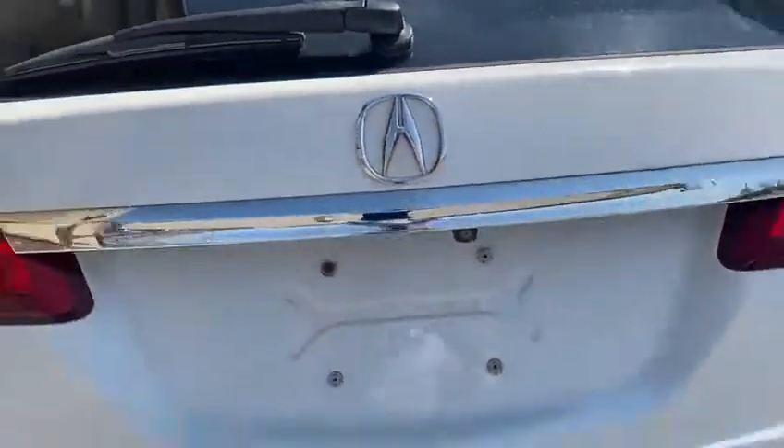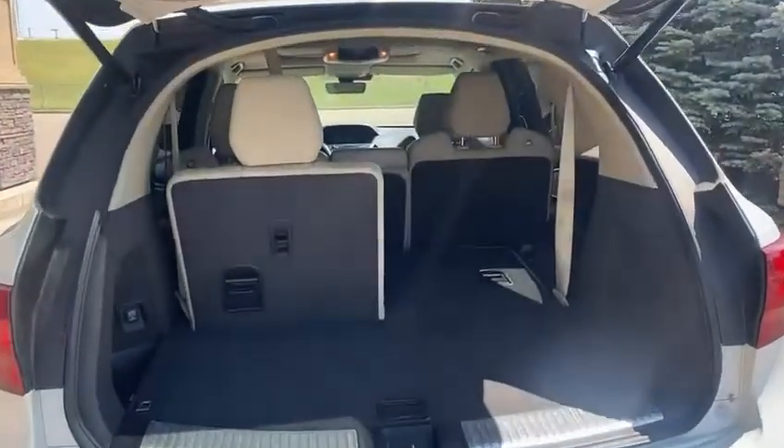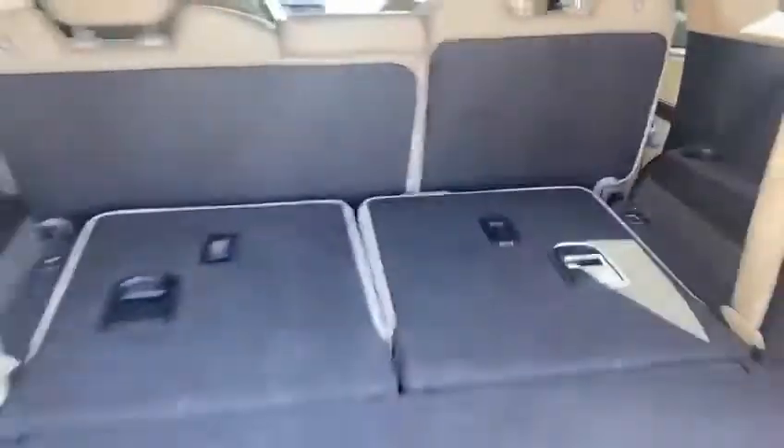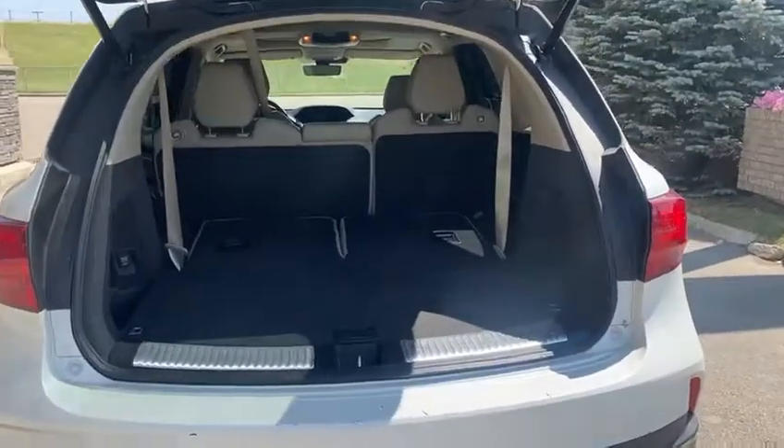Backup camera over here. Tons of space in the back — it is a 50-50 split with a third row and they do fold down flat, as I'll show you right there. So tons of capacity back there for any sort of luggage or things you have in the rear.